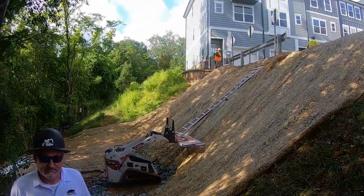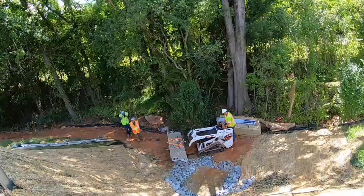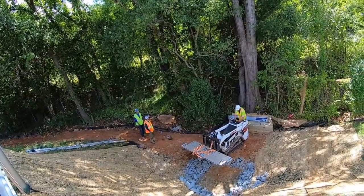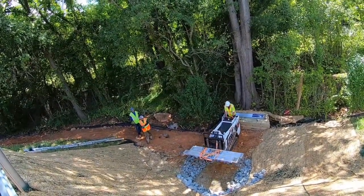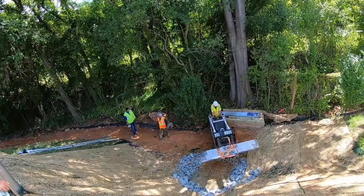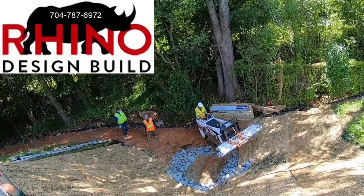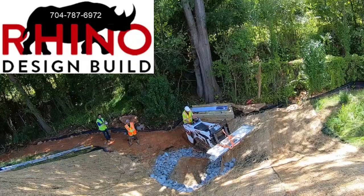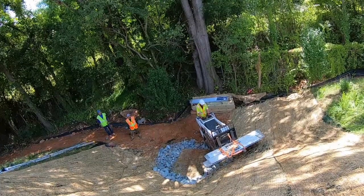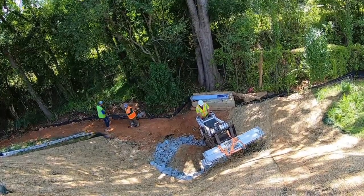I'm excited to be here this morning with you, Reed, and we'll document some key points here in the installation as we progress through the video. As you can see, the crew is getting ready to deploy a couple of the anchors. The job site is very confined with limited access, so we've brought in a specialized piece of equipment — a Bobcat on tracks — which is the perfect machine, operated by one of the best operators in the business. This is enabling us to get around the job site with flexibility as he maneuvers into position. We're going to install two anchors here.